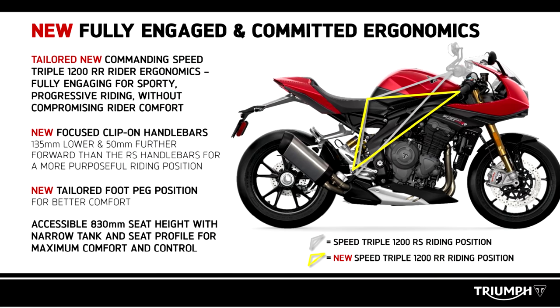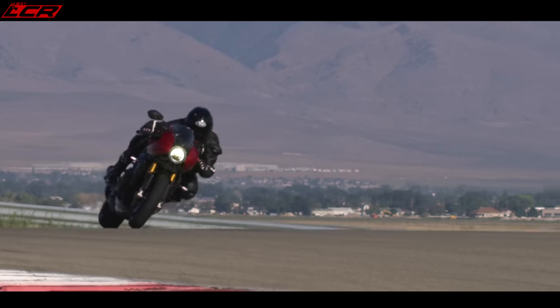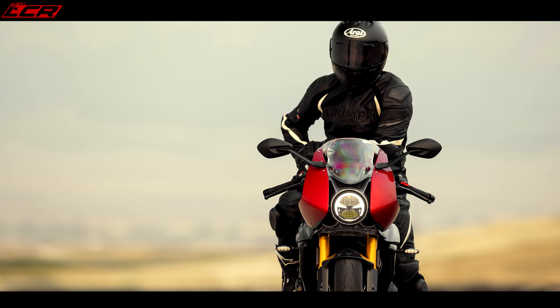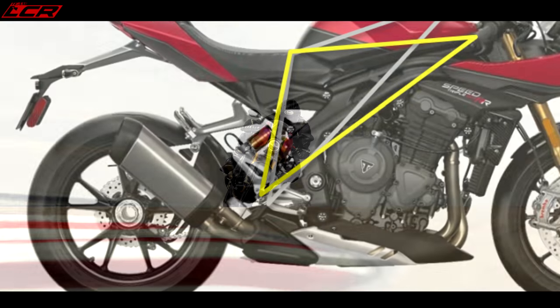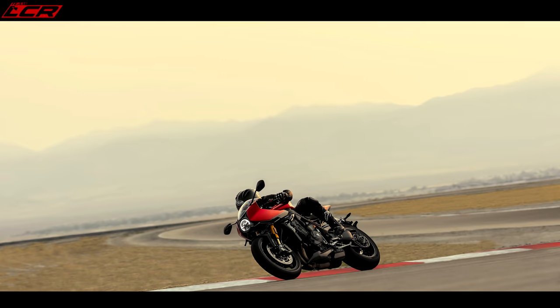The ergonomics compared to the Speed Triple: the bars are 135 millimetres lower and 50 millimetres forward, so you've got a bit of a drop bar position. The bike also has cruise control, which is a must on a sports bike — if you get any weight on your wrists you can alleviate that. The foot pegs are slightly higher than the Speed RS and slightly further back, but I think that will be fine and not too extreme.